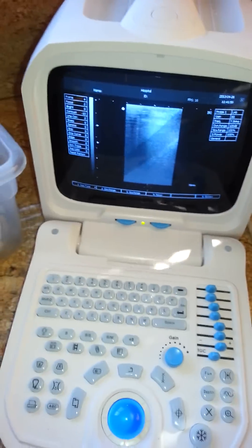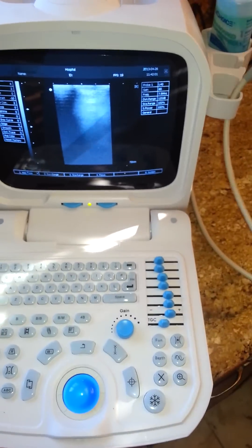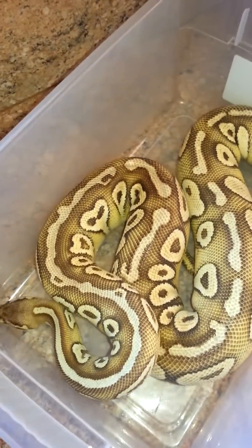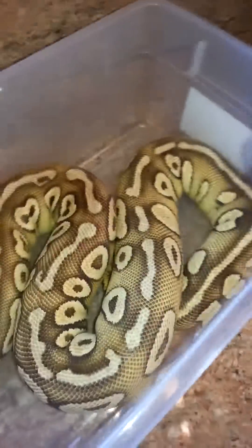Today is Wednesday, April 25th, and I'm going to do a quick scan of this beautiful 2009 pastel lesser female hatched here at PhD Exotics. I've got my probe ready with some gel on it. Let's take a peek.